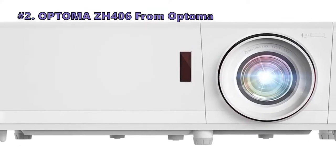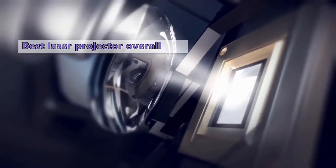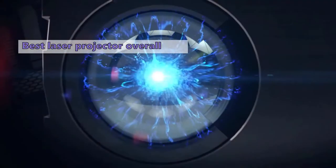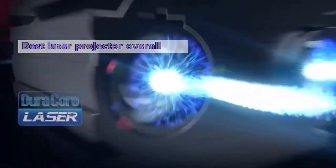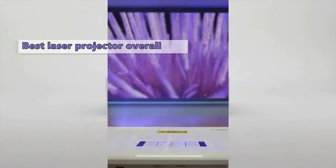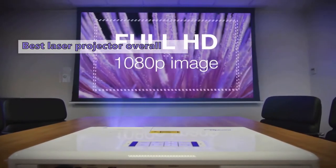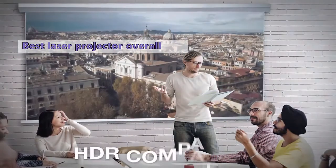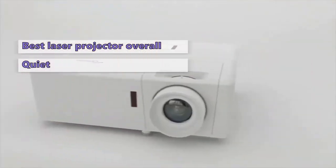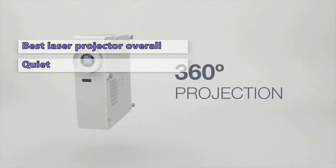Second on our list is the ZH406 from Optoma. We chose the Optoma ZH406 as the best overall laser projector because of its exceptional picture quality and long lamp life. This model combines a powerful lamp with a fan that creates a quiet, distraction-free environment. It produces a bright image with great contrast and lifelike colors. The DuraCore laser light source lasts a long time without needing any maintenance, and its fan is one of the quietest we've ever encountered.